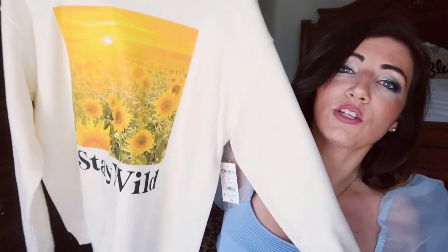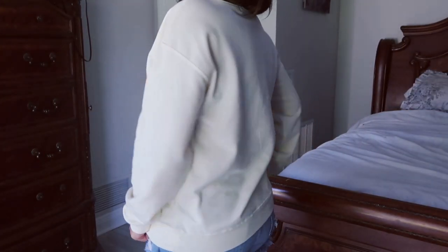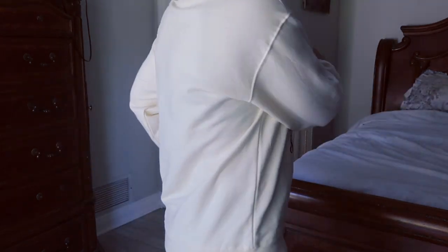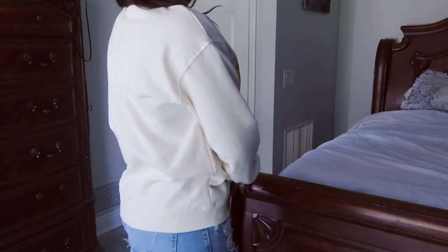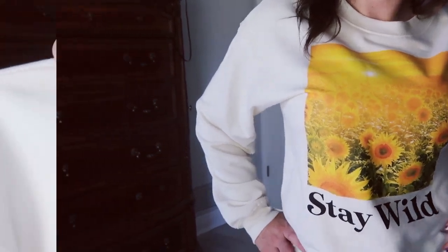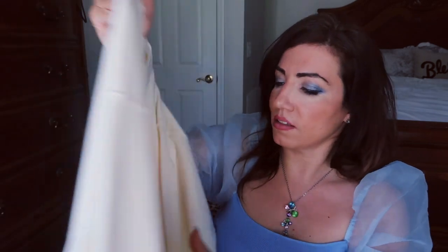The next thing I picked up is from the graphic sweatshirt department. Honestly, the last thing I need is another sweatshirt, but I thought this one was so cute with the sunflowers and it says 'stay wild.' This was $10. I got my normal size medium and it's more of an oversized fit. It's by the brand Wound Up — really soft, terry material. With the sunflowers, it kind of gives it more of a spring look.